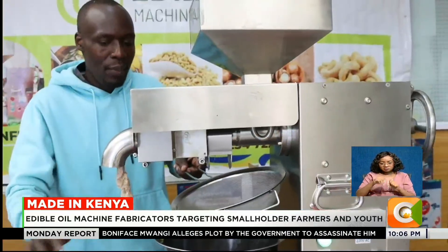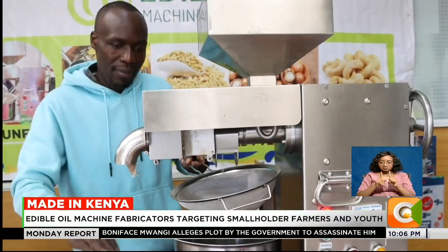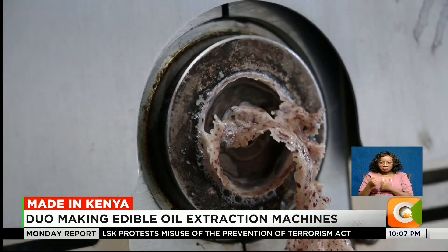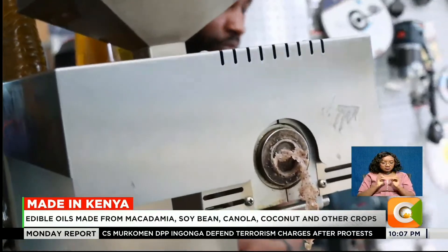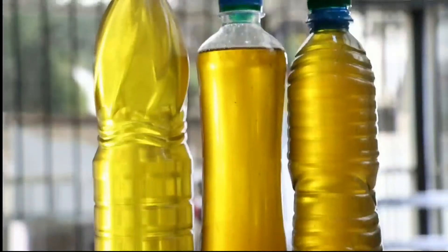He says the edible oil machines guarantee return on investment for their clients, and they look forward to innovating even more to provide solutions to the everyday challenges Kenyans encounter. Our machine is stainless and easy to operate. Once you have been trained, it does not require a lot of skills to operate. You don't need three-phase power to use the machine. We want to create more opportunities — we are targeting the East Africa market to create job opportunities, not only for ourselves but also for other fellow youths. Edward Treyya, Made in Kenya, Citizen TV.